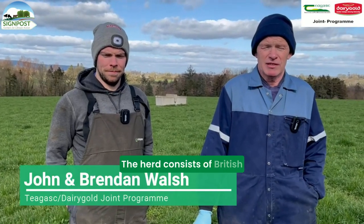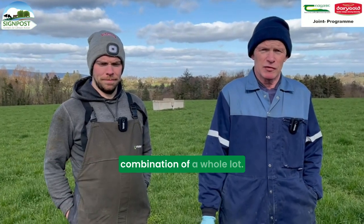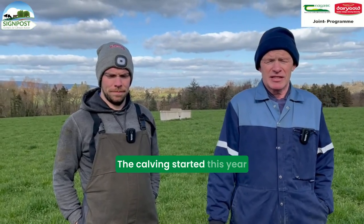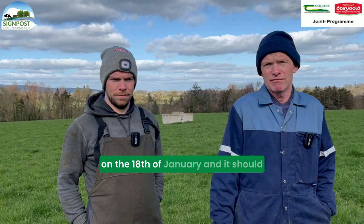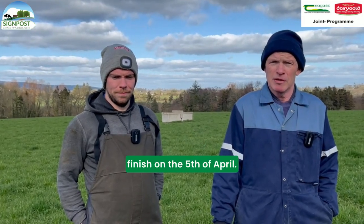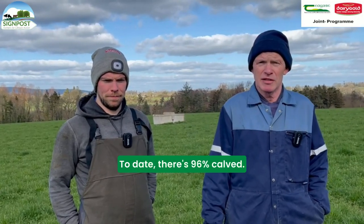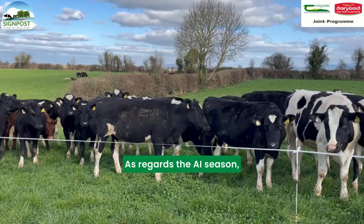The herd consists of the British Friesian, Holstein, New Zealand cross - a combination of a whole lot. The calving started this year on the 18th of January and should finish on the 5th of April. Today there is 96% calved. As regards the AI season,